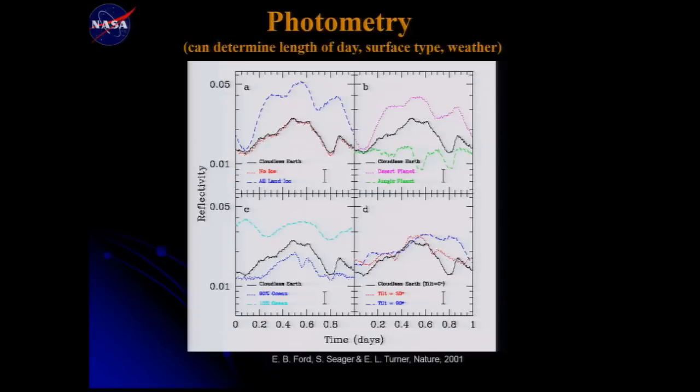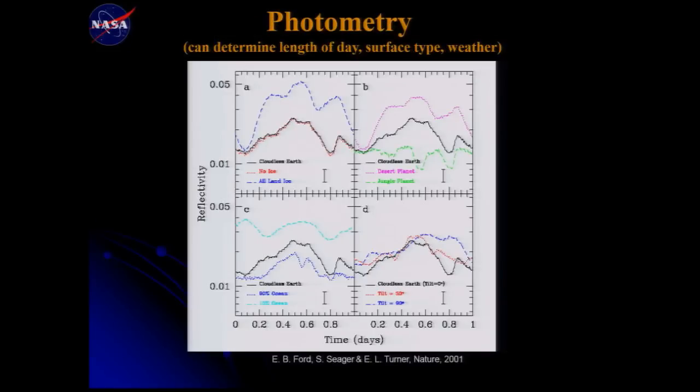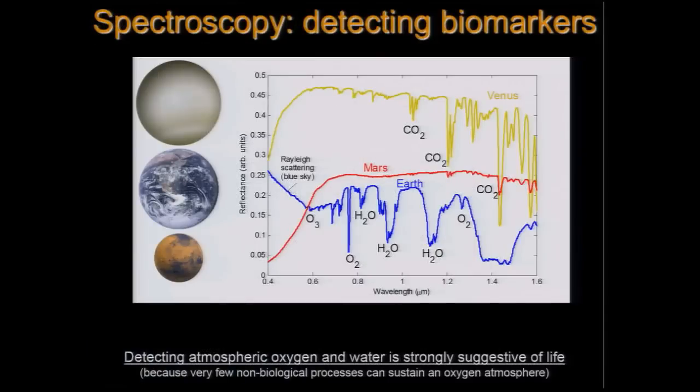From that one unresolved dot, we can extract remarkable information. We can observe the light curve — how brightness changes. A periodic diurnal variation would indicate how long the day is. Models of planetary variation tell us about surface composition. Chaotic variations indicate weather; seasonal brightness changes indicate seasons. Most excitingly, we can obtain a spectrum from that single dot.